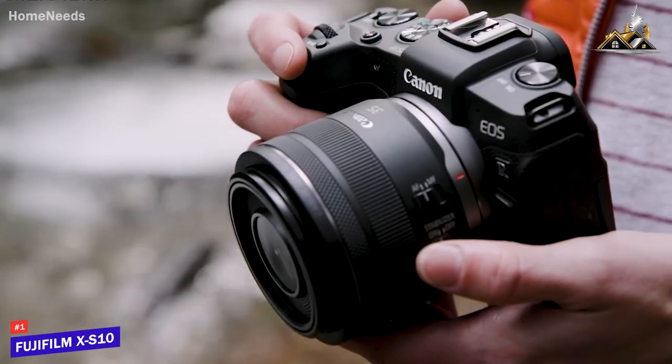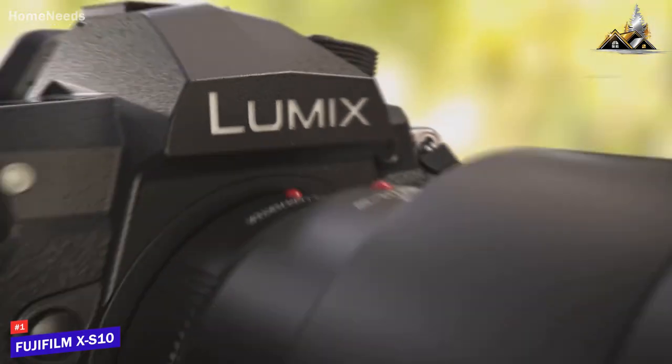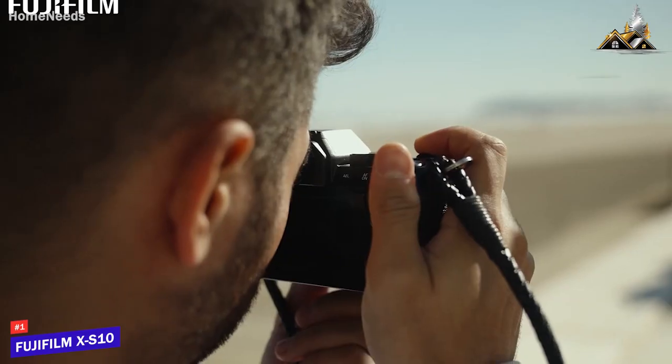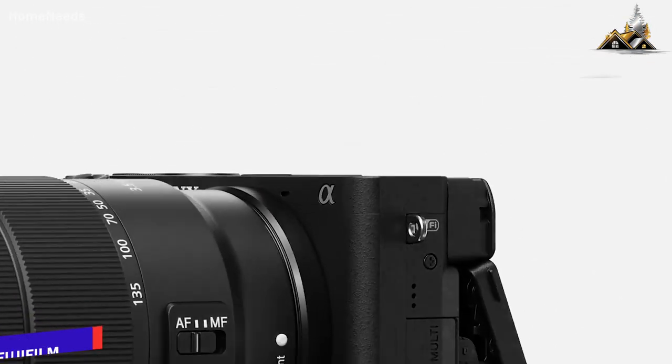So, that was all about the best hybrid cameras under $1000. All the cameras have distinctive features for both images and videos. So, which one did you find the most suitable for you? Let us know in the comment section.